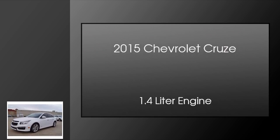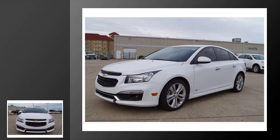This is a 2015 Chevrolet Cruze. This car has an automatic transmission and a 1.4-liter engine.